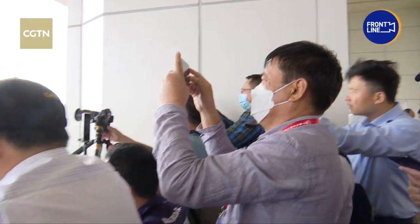Hey guys, I'm now at the command and control building at the Wenchang spacecraft launch site. It's only three kilometers from the launch pad. And now we're all waiting for the final countdown of the launch of the Meng Tian Lab module, which is being carried by a Long March 5B rocket.